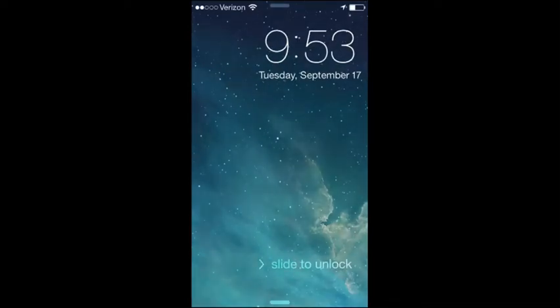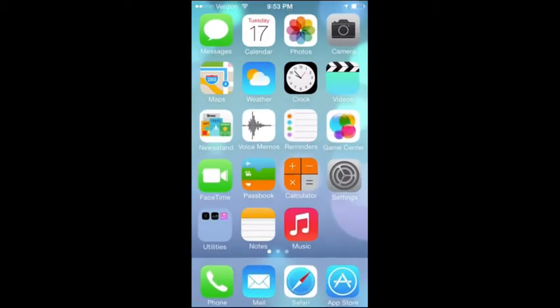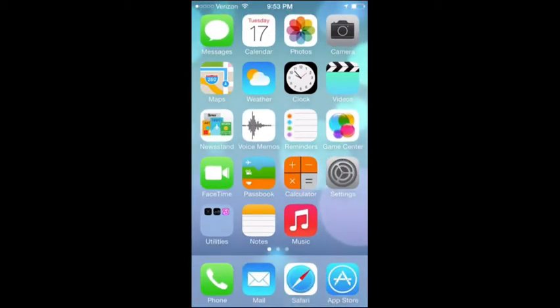Hello everyone, thanks for joining us. This is AppleAndApps.com's in-depth how-to of everything new in iOS 7 — walk-through, how-to tutorial, whatever you want to call it. We're going to dive into all the new features of iOS 7. This is coming out on September 18th. And rather than just a glimpse, we're going to go really in-depth.